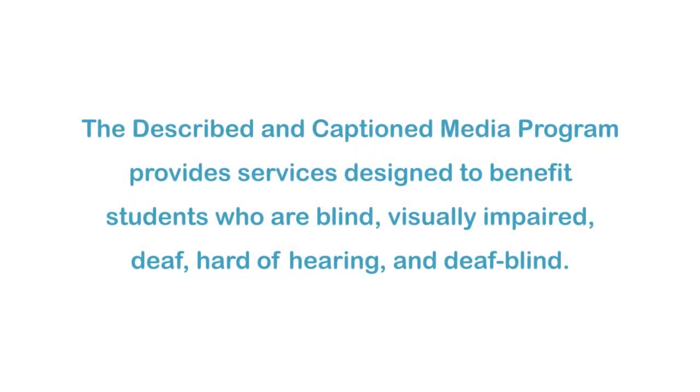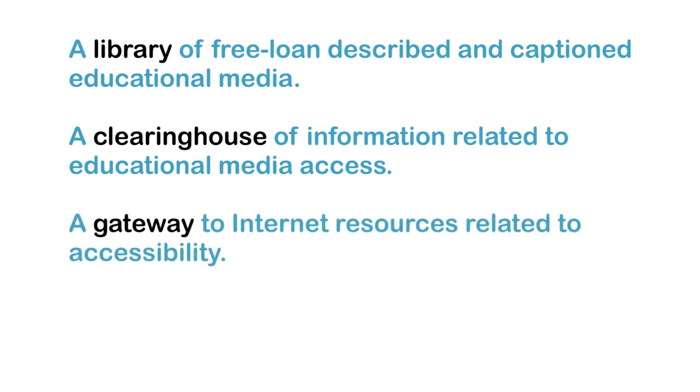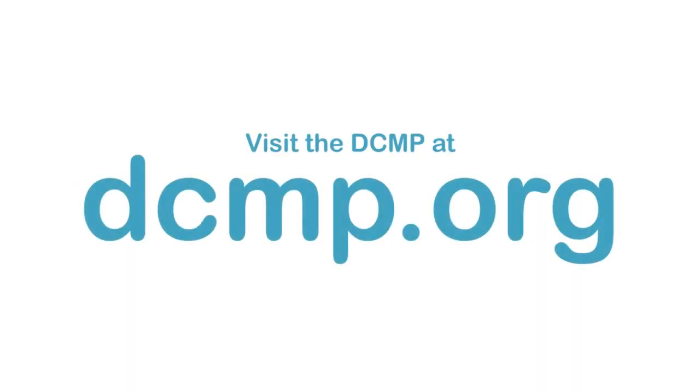The Described and Captioned Media Program provides services designed to benefit students who are blind, visually impaired, deaf, hard of hearing, and deafblind. These services include a library of free loan described and captioned educational media, a clearinghouse of information related to educational media access, a gateway to internet resources related to accessibility, and a set of guidelines for adding descriptions and captions to media. There are no user registration or service fees. Visit the DCMP at DCMP.org.